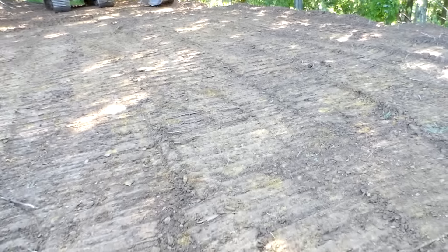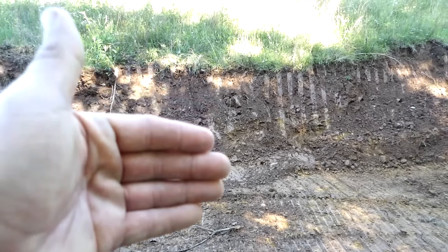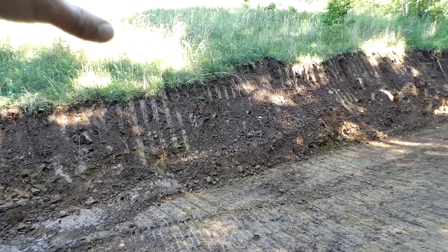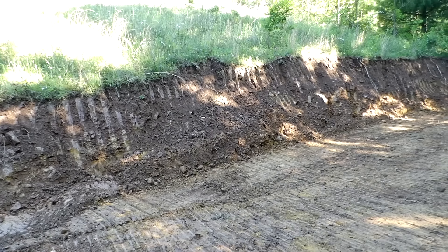Wow, this is huge — this is way huge. I think you get a better view of it from down here. Look at how much they dug into the bank here. And here's the best part about this too: if we wanted to, we could dig in and do like a root cellar just right in through here.